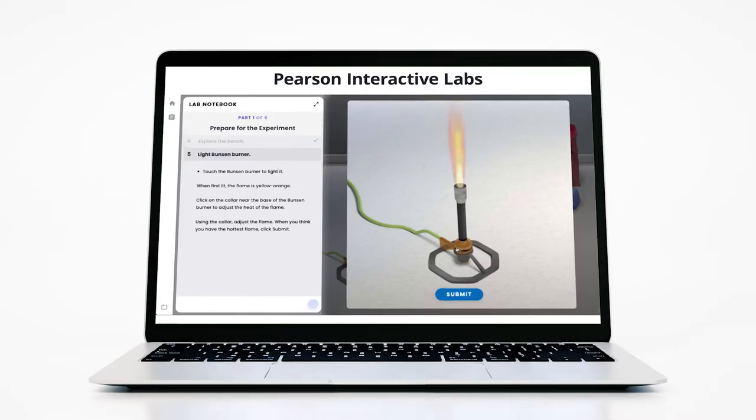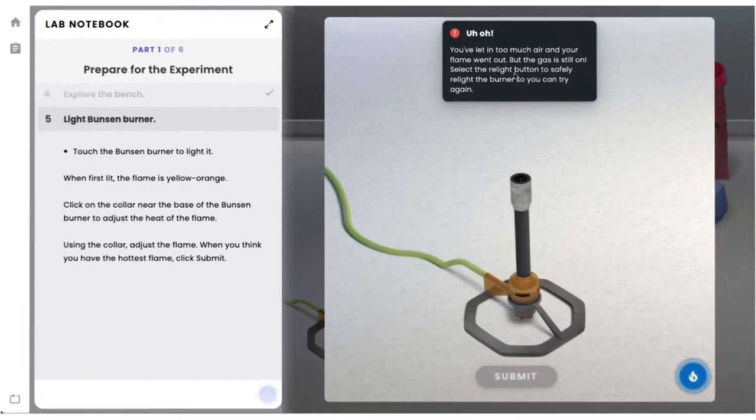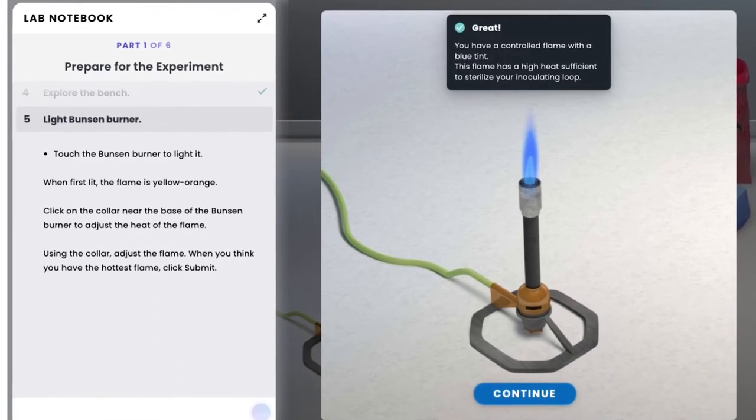Today's students demand innovation. They actually expect it. Pearson Interactive Labs meets students where they are with a next-generation online learning experience in a safe environment that promotes active learning.